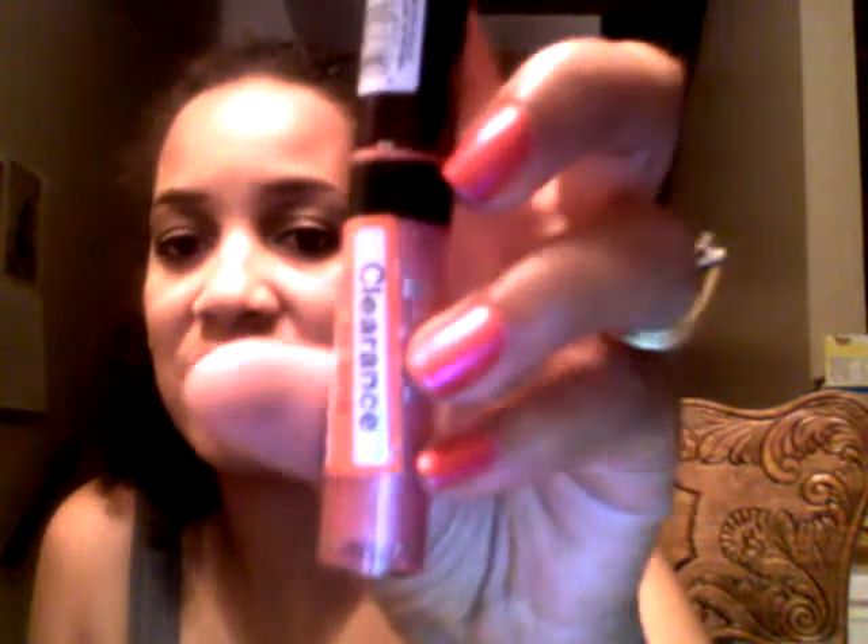Number five is my L'Oreal HiP Shine Stroke Liquid Lip Color in Euphoric. I've never had this before and I got it because it was on clearance at Target. I actually have two other ones and I love the color — it's really pigmented. This is a pink and I was nervous if it would show up on me, but it does, it shows up so pretty. I throw it in my bag all the time as a backup. It also has good lasting power.